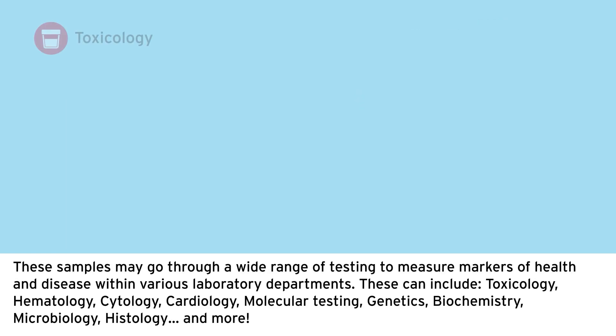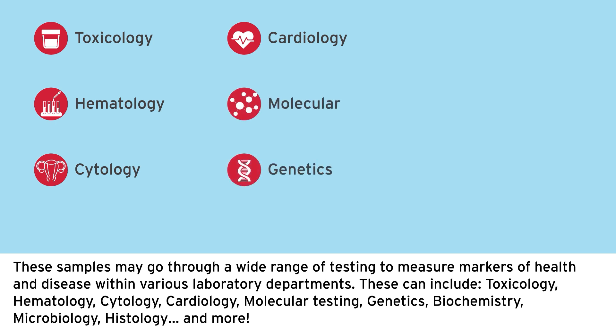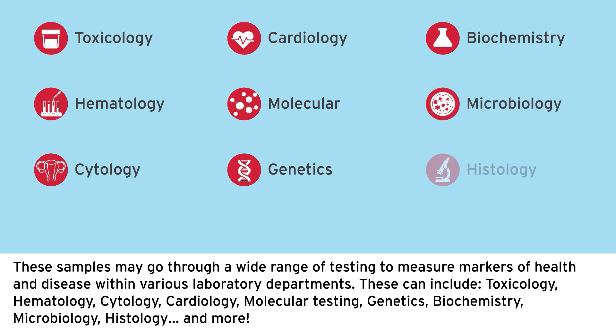These samples may go through a wide range of testing to measure markers of health and disease within various laboratory departments. These can include toxicology, hematology, cytology, cardiology, molecular testing, genetics, biochemistry, microbiology, histology, and more.